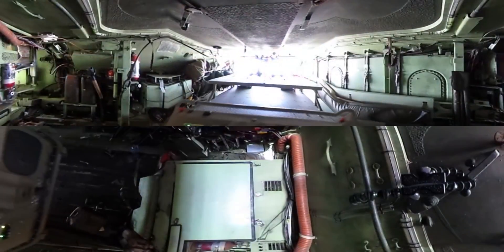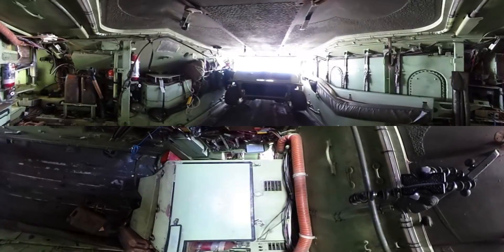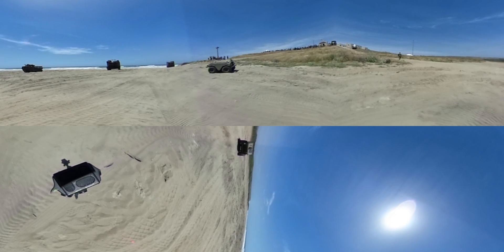The Multi-Utility Tactical Transport Vehicle, or MUT, was another major display at the exercise. The MUT comes in different models geared for different tasks. These are used to carry heavy loads which would normally weigh down Marines on patrol.